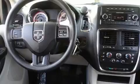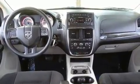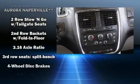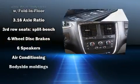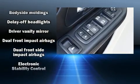Audio features include a CD player with MP3 capability and six well-positioned speakers. Dodge ensures the safety and security of its passengers with equipment such as traction control, anti-whiplash front head restraints, and four-wheel disc brakes with ABS.